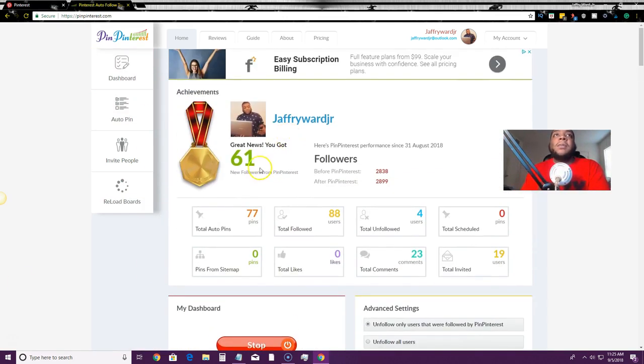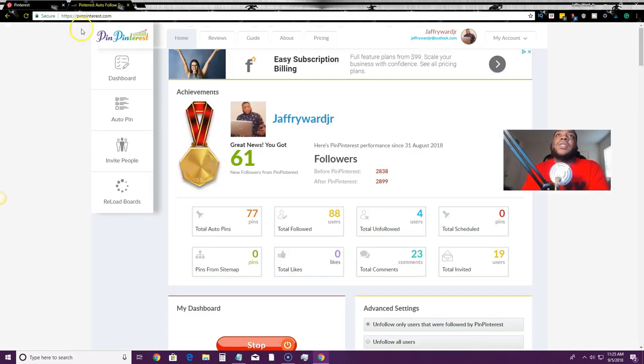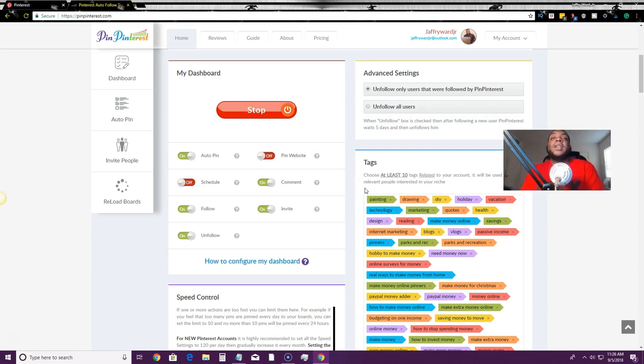PinPinterest does the following and unfollowing for me. Since I've been using it, it has gotten me over 61 followers — I had 2,838 before and I'm at 2,900 now. It's artificial intelligence, you don't have to install anything on your desktop — it's 100% cloud-based. You can auto-pin relevant pins to your board of choice. Just scroll down, hit the auto-pin panel, and I'm going to show you how to set up auto pins.